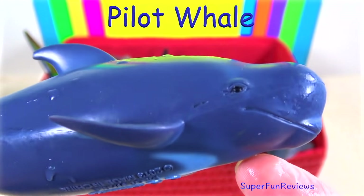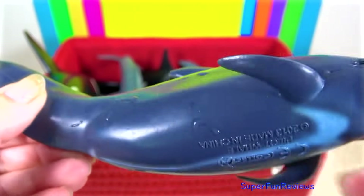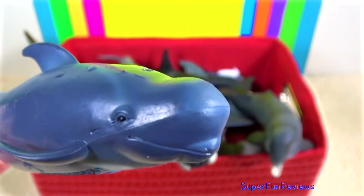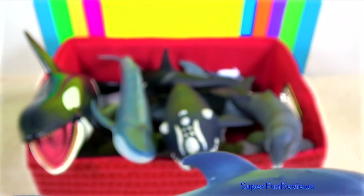The pilot whale is actually a dolphin. They have dark grey skin with a greyish area on the belly and an anchor shaped grey patch on the chin. They live in deep water and often form groups or pods of more than 100 members.